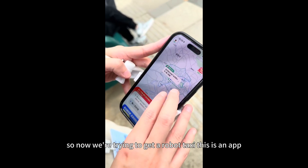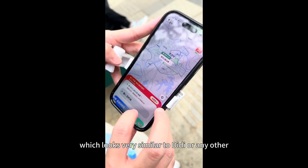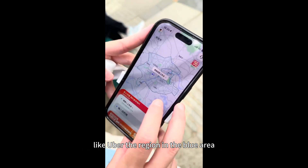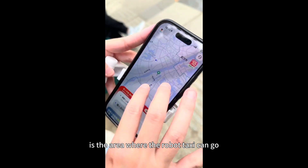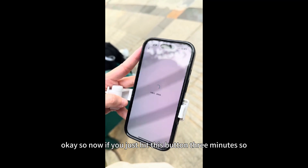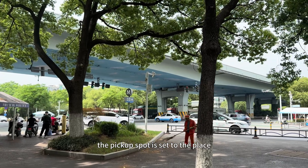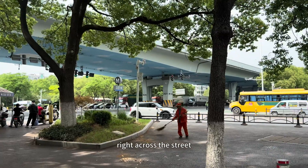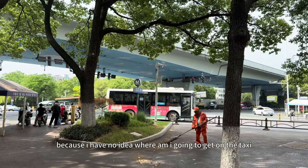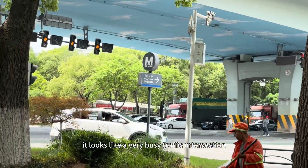So now we're trying to get a RoboTaxi. This is an app which looks very similar to DiDi or any other like Uber. The region in the blue area is the area where the RoboTaxi can go. So now if you just hit this button — three minutes. The pickup spot is set to the place right across the street, which actually looks a bit scary because I have no idea where I'm going to get on the taxi. It looks like a very busy traffic intersection.